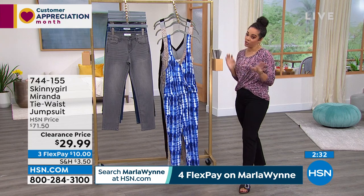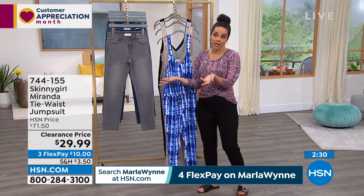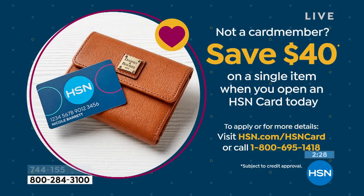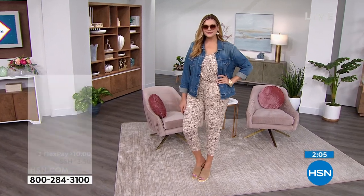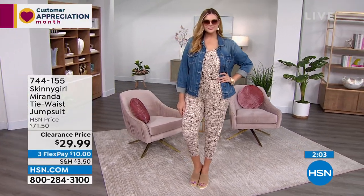You can basically get this for free — just pay a little bit of tax. You get $40 into your account as soon as you sign up for an HSN credit card. There's no annual fee, with fraud protection. Since it's customer appreciation month, when you sign up you get the $40, plus we have special promotions whenever you use your HSN credit card, especially during April.